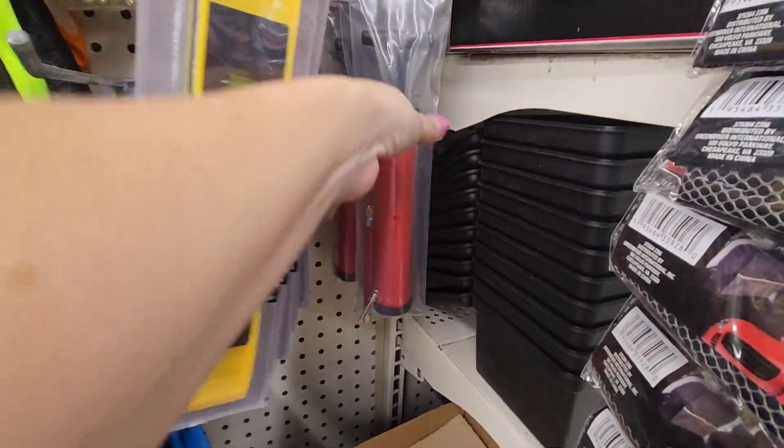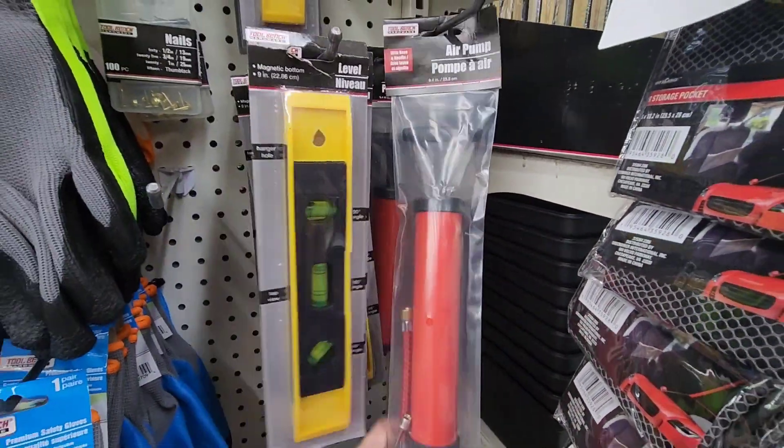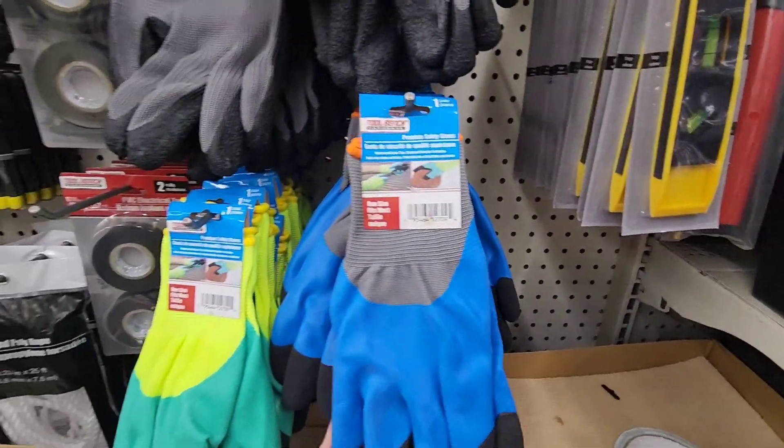I think they've had the level before. I don't know if I've seen the air pumps before — I think that's new. Here are some more of the gloves.